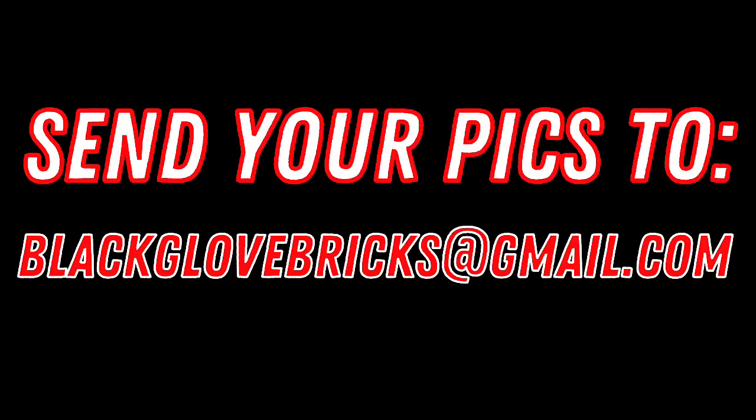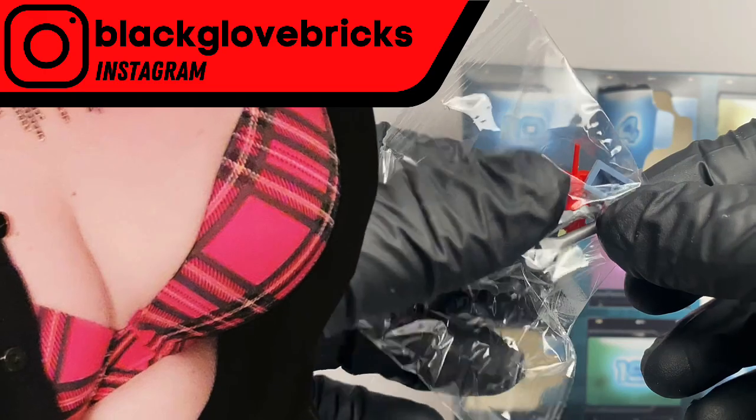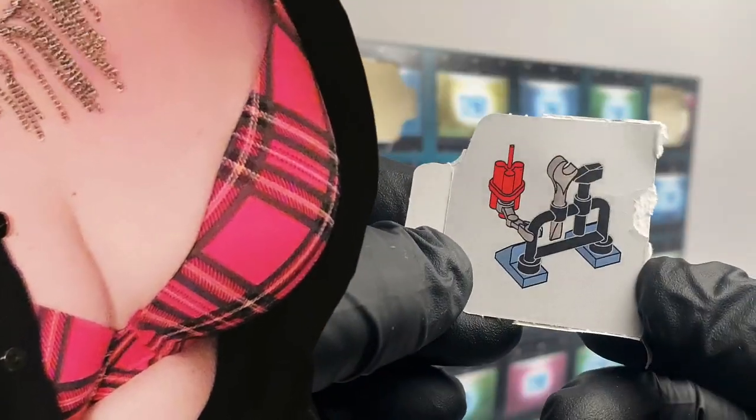And hey, if you're like Cindy and want to share pictures of your rack with us too, go ahead and send them to blackglovebricks@gmail.com. Thanks for watching, and we'll see you again real soon.